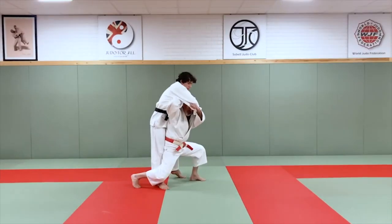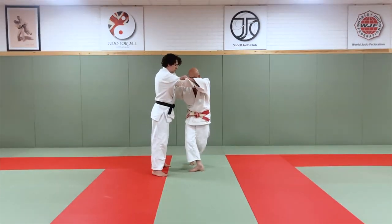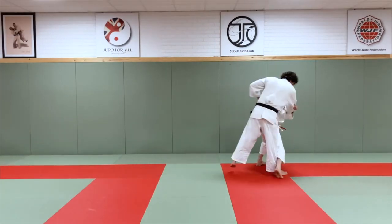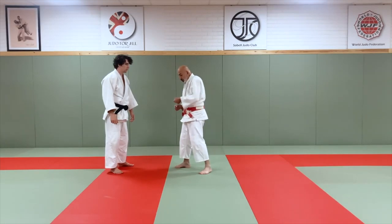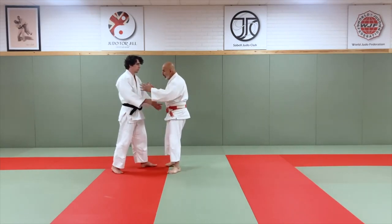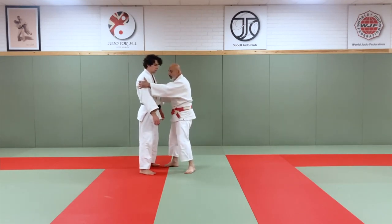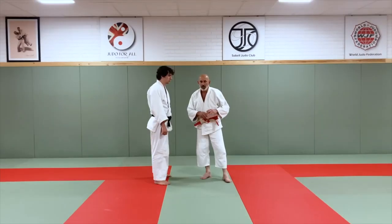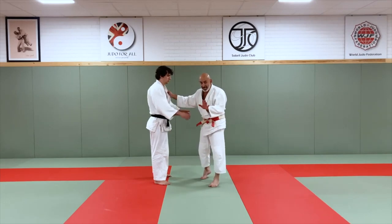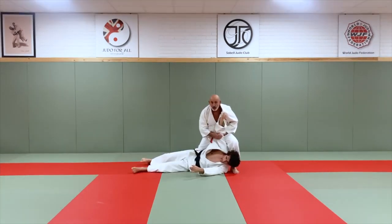Throughout this course you will understand everything there is to know about Tai Otoshi, but the principles discussed can be applied to almost every other technique in judo. This course is not just for competing judoka, but will be a fantastic resource for coaches looking to understand how to break down and teach Tai Otoshi to their students. Each section will also have its own discussion area, allowing you to ask me questions directly, as well as discuss the content with your fellow students.